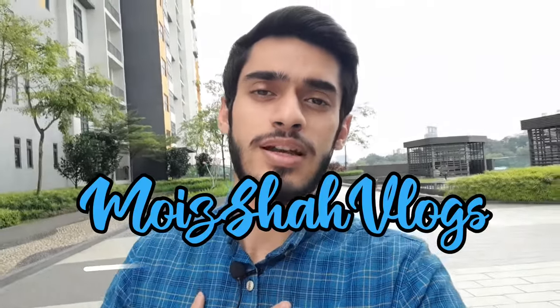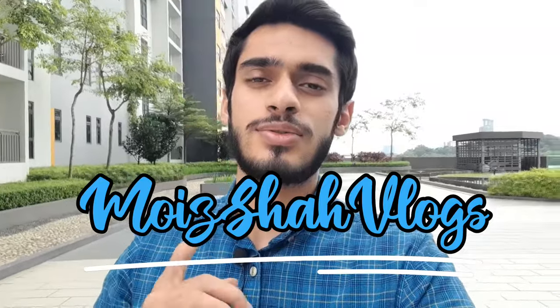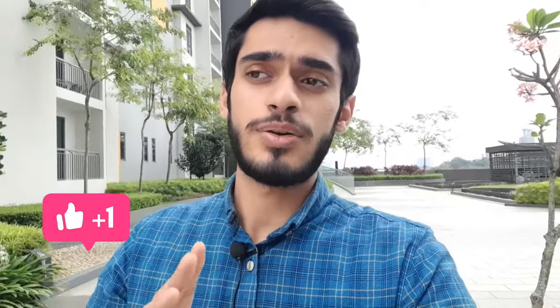My name is Abdul Moiz and I'm an international student in Kuala Lumpur, Malaysia. Don't forget to subscribe to my channel if you haven't yet.